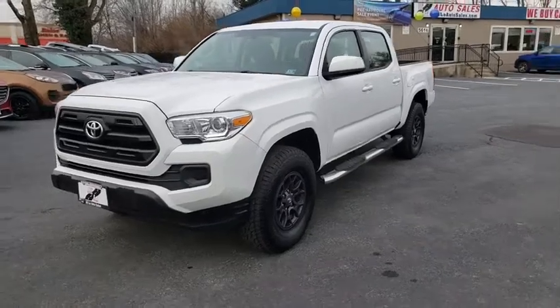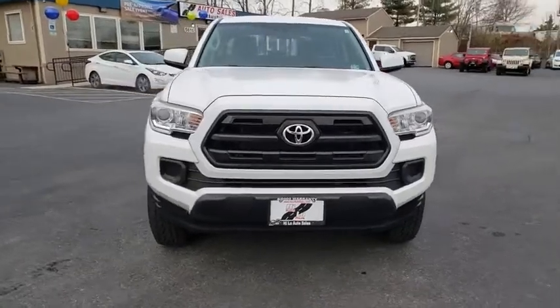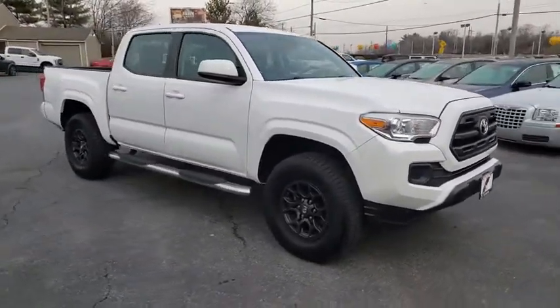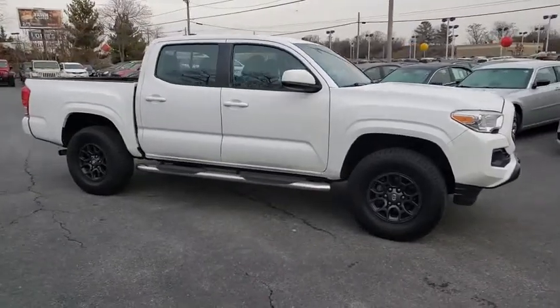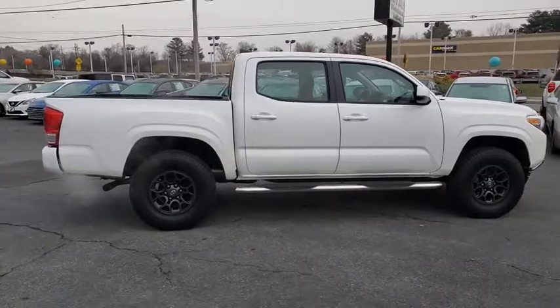We are pleased to show you the 2016 Toyota Tacoma. The Toyota Tacoma boasts a roomy interior, a powerful V6 option, and excellent off-road capability, and has been named the best-selling compact pickup by MotorIntelligence.com five years in a row.